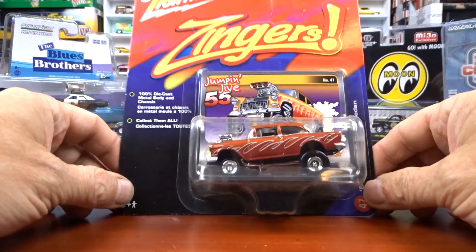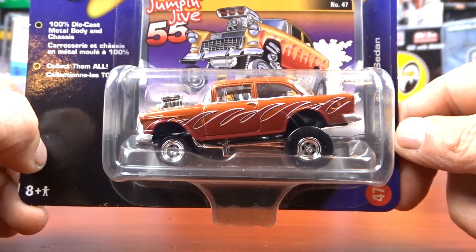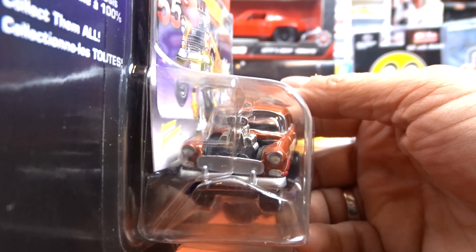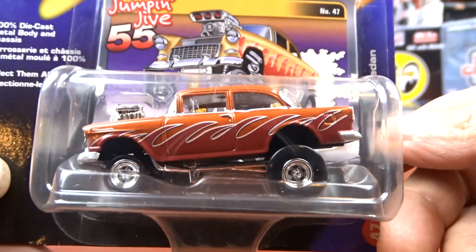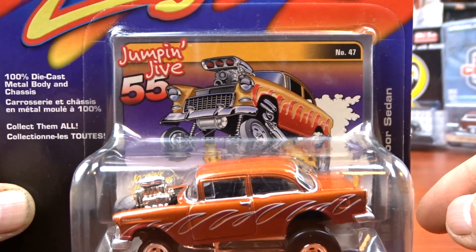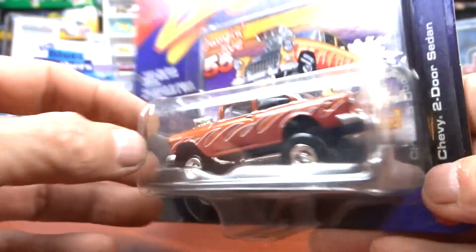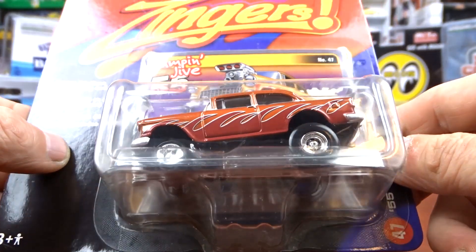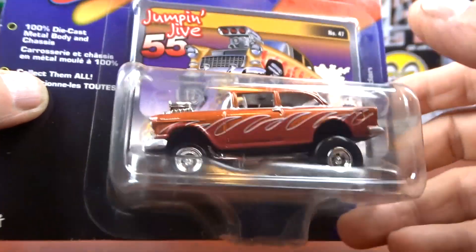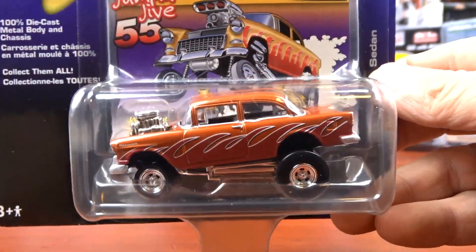Then I got this Zinger from Johnny Lightning — it's a 1955 Chevy two-door sedan. I thought that was pretty sharp. It's brown with flames on the side, and the card art is actual card, which is pretty cool. It's a Zinger so of course the chassis are built up — jacked up like a drag racing car. They're definitely different but they're cool — I like them.